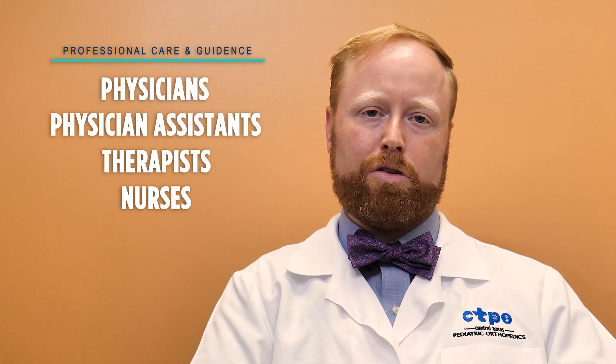At CTPO, we know how difficult it is to hear that your child needs surgery for their hip. Know that our team of physicians, physician assistants, therapists, and nurses stand behind you to assist you on your journey to recovery. If you have any questions or concerns, please feel free to reach out to our team so we can assist you with anything that may concern you going forward.